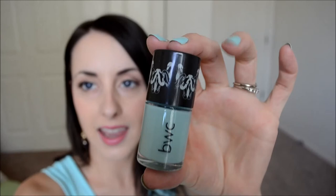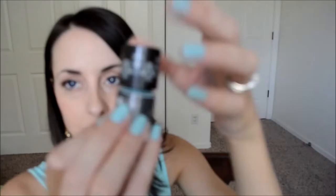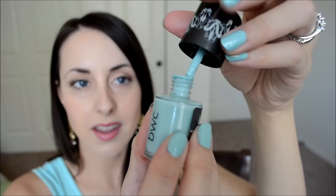I also have Candy Floss, which is more of a metallic, light pink color. So I love the colors — that's the first thing I really like about them. The second thing I like is the packaging. Their logo is kind of like a swan, and the swans are black and white, inverted, with this fun little logo thing going on. I like that — I like the shape of these. They look really neat in your cabinet.